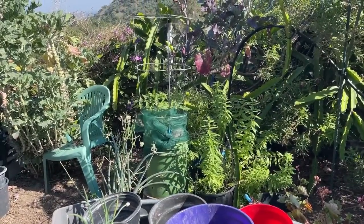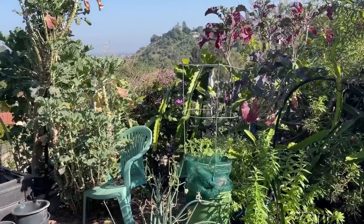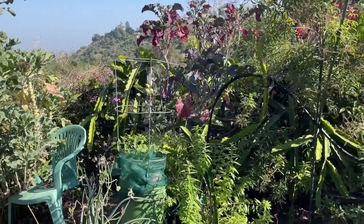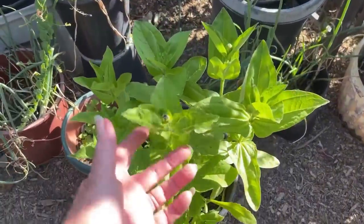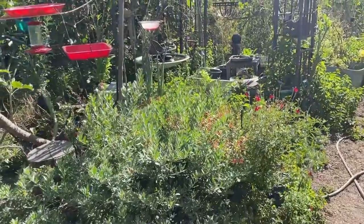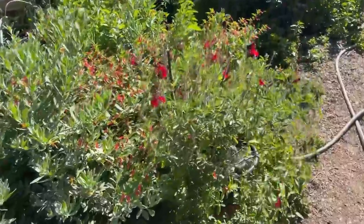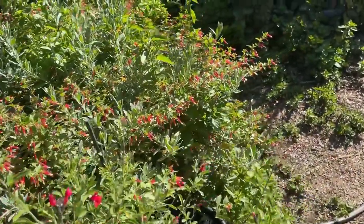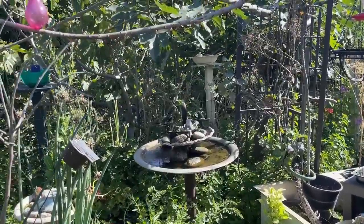There's my tomato plant — I'll do a whole video on Tommy the tomato, doing really good. I'm going through and collecting all the yellow leaves off the tree collards and purple tree collards. My zinnias are going to pop open soon. The flowers are blooming, the salvias are blooming, and the hummingbirds lunch is blooming. I hear birds — oh, goldfinches are trying to take a bath!